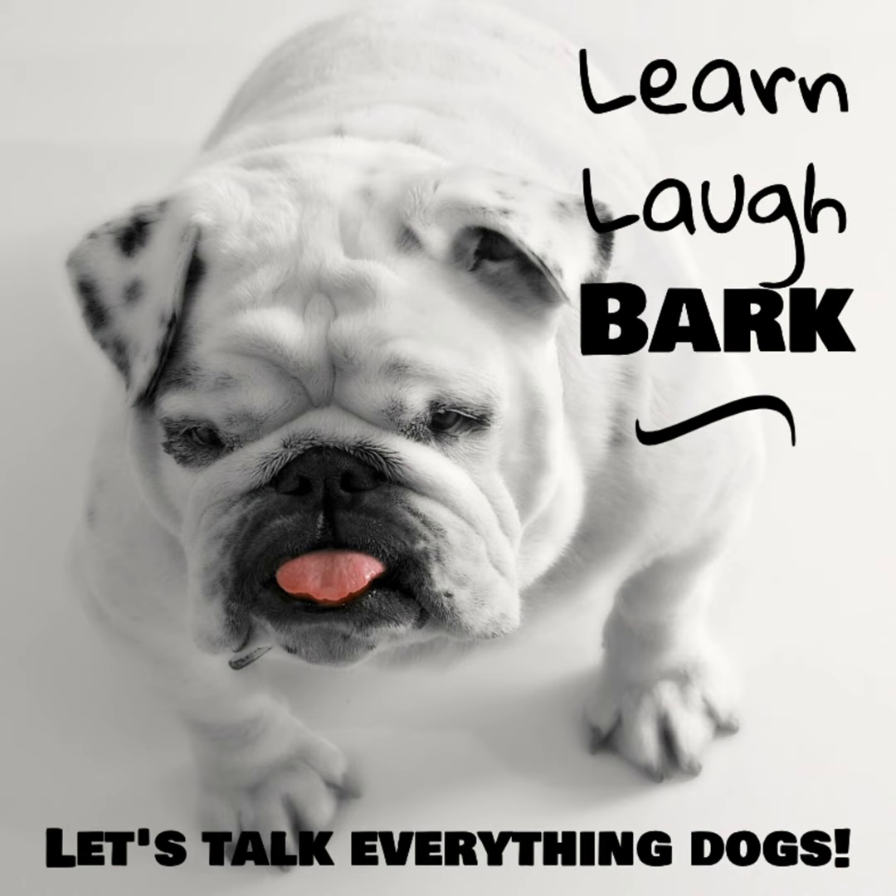A lot of times once you get the dog, you're playing catch-up, ordering stuff — and as people know right now with Amazon, you're not always getting things fast. If you go to a store, half the time they're sold out because a lot of people are getting new dogs, especially heading into spring. We're going to get you mentally and stock-wise prepared so you know what to get ahead of time. And stick to the end — I have a special surprise for you.